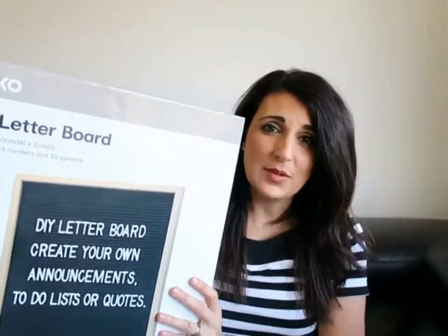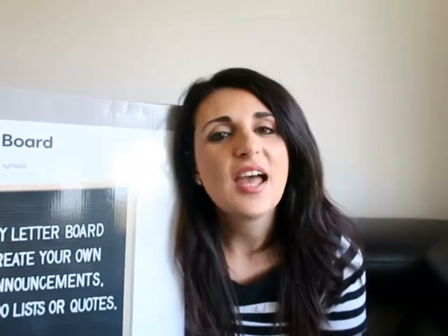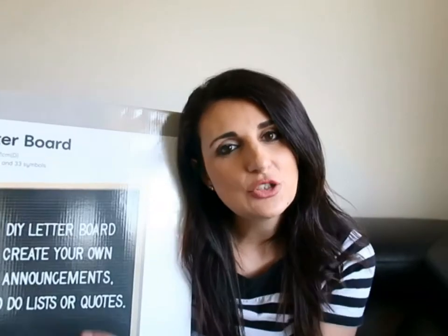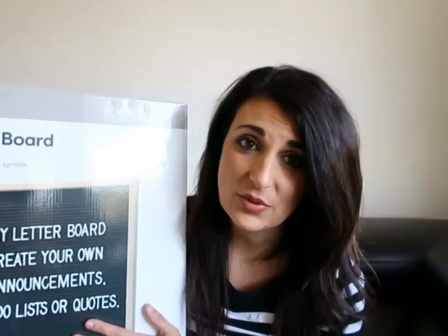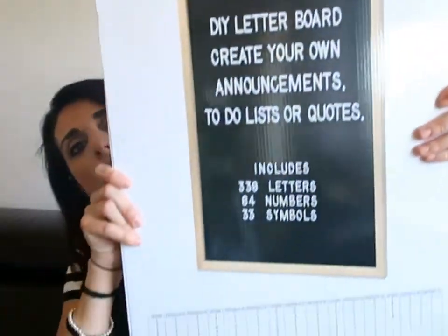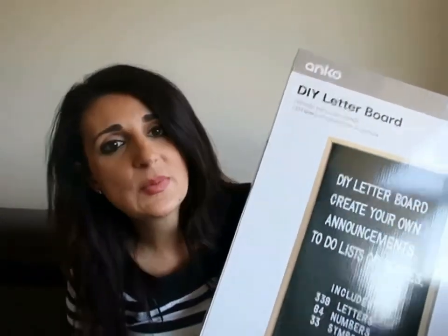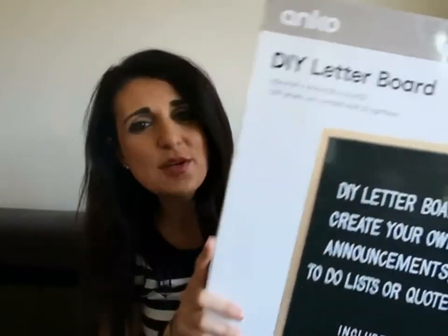The other thing I've got — you can probably see it over here — is this massive DIY letter board. It's actually really big, bigger than I expected. I bought it for birthday parties and announcements. It was only twelve dollars from Kmart and comes with all the different letters in different sizes, plus numbers and symbols. I also bought a heap of things for Adriana's upcoming November birthday party, but I'll show those in a separate video.